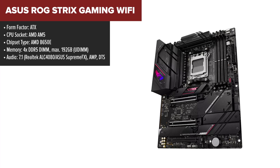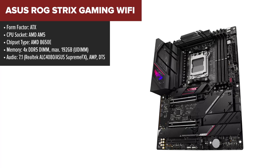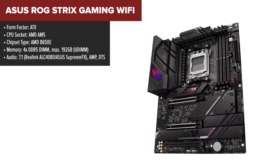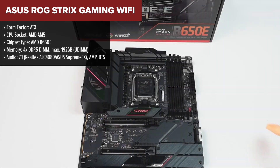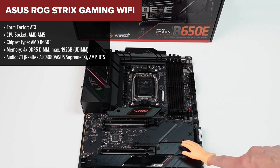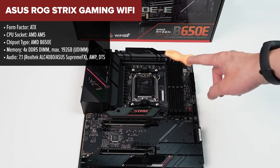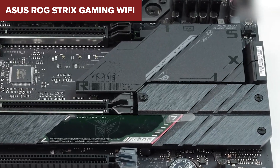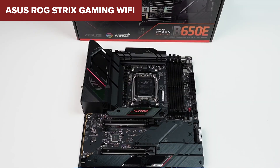The ASUS ROG Strix Gaming Wi-Fi is built for gamers and enthusiasts looking for top-tier performance with the B650E chipset. It supports the latest PCIe 5.0 standard on two X16 slots and two M.2 slots, providing cutting-edge speeds for GPUs and SSDs. The motherboard also comes with robust power delivery, featuring a 16-plus-2-phase VRM design, making it perfect for overclocking Ryzen 7000 series processors.